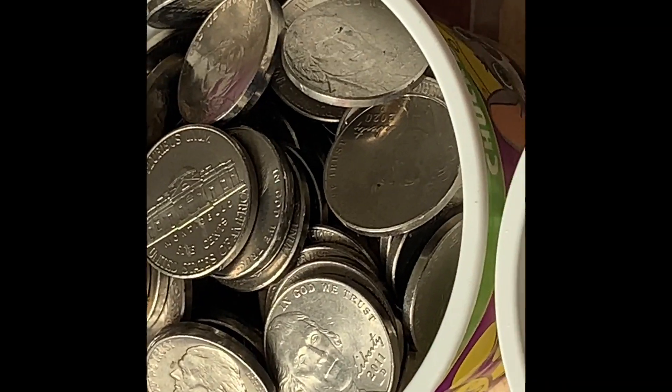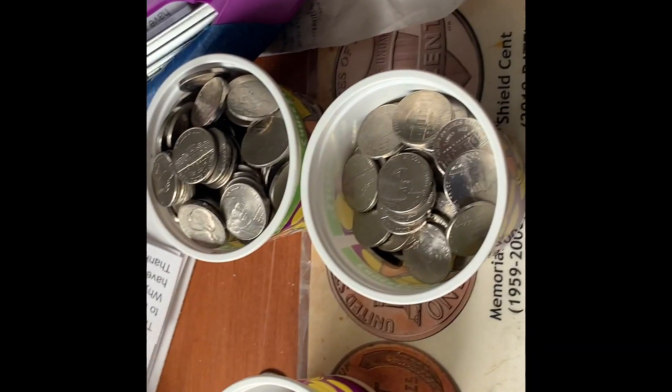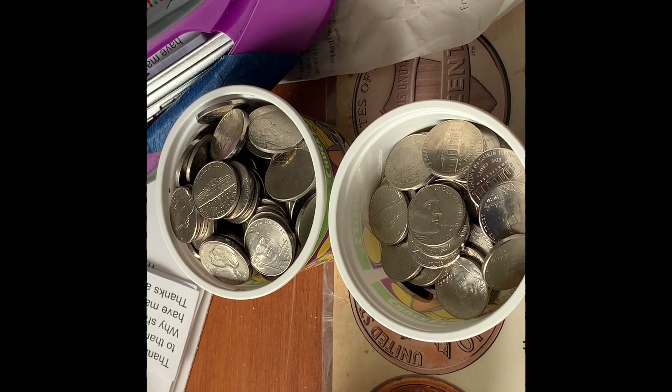A huge amount of shiny nickels - look at all that! Most of it's going to Macaulay very soon. The rejects going back to the bank. Thank you so much for watching guys!